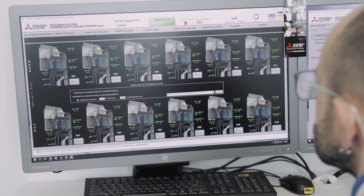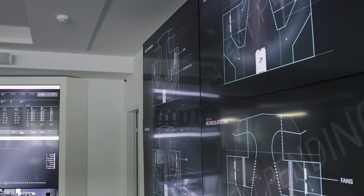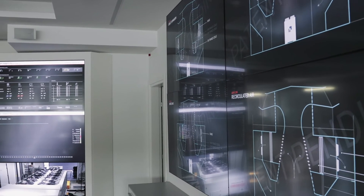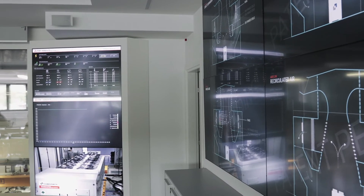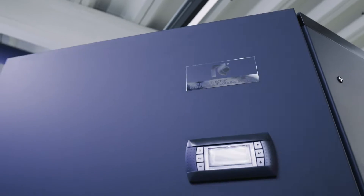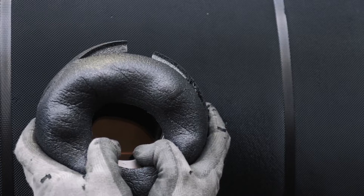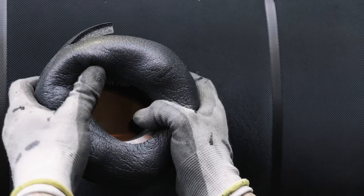Customers can test their units simulating conditions to check their performance, sound emissions, and actual consumption during a dedicated session in the new testing center. After the testing phases, the units arrive at the final step where the finishing touches are performed before packing and shipping.